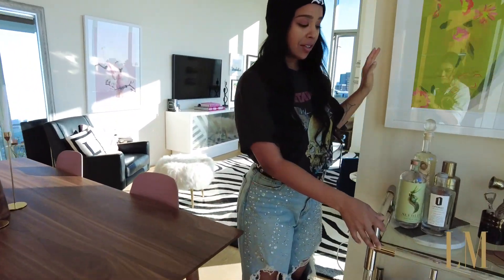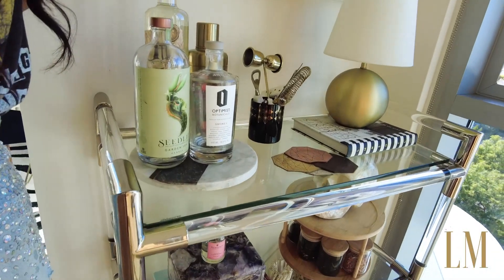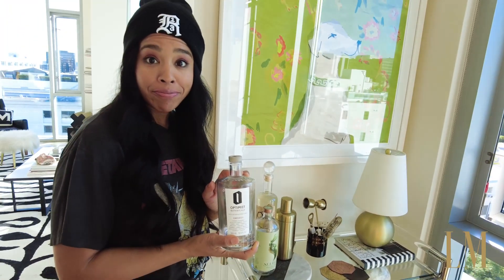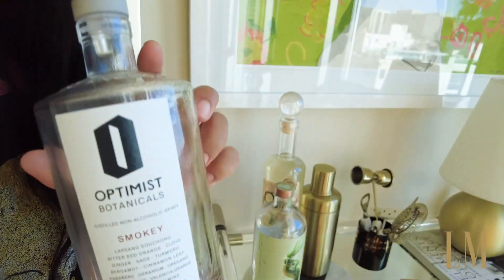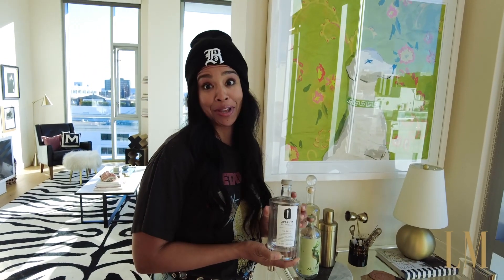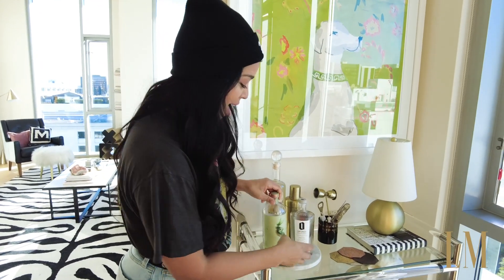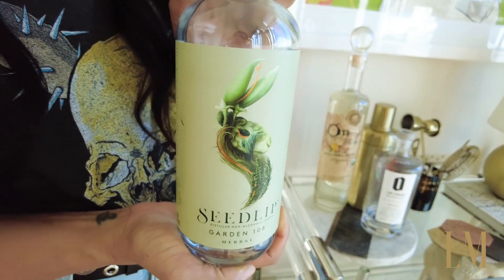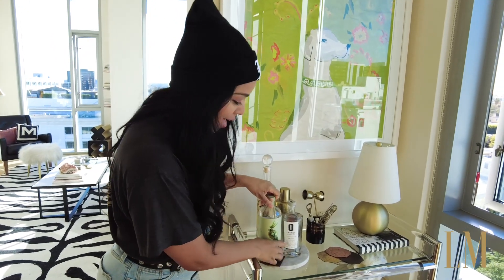Over here — sober bar cart. If any of you all are sober, like me, this joint right here is the best for making mocktails. Optimist — hashtag not sponsored, but hashtag should be because I'm obsessed with this stuff. And then a close second would be Seedlip, also very delicious, beautiful bottle. But I'm telling you, Optimist — woo! It is so good. That's my little cart.